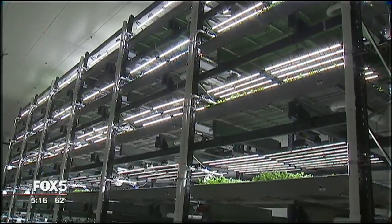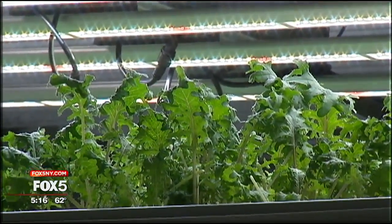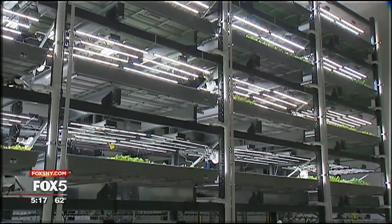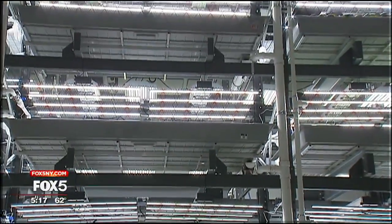It starts with LED lights. The lights they use actually mimic the spectrum of the sun, so it's as if that plant is growing in the absolute healthiest environment for its entire life. About five years ago, Fain says the price of these lights dropped while their efficiency went up, making indoor growing commercially viable.